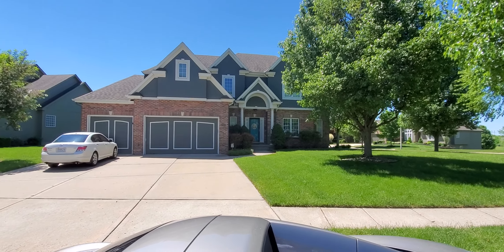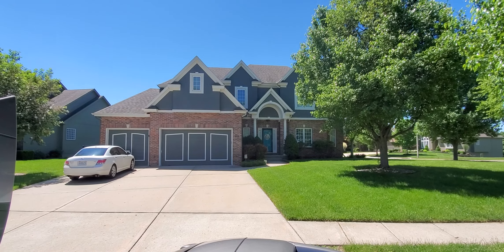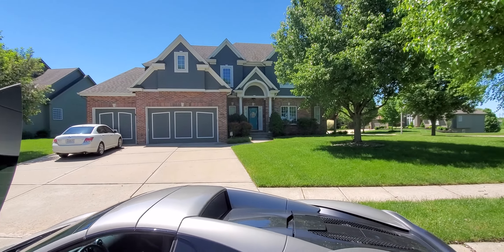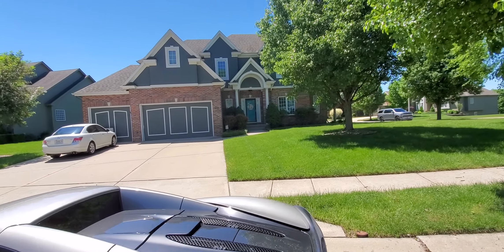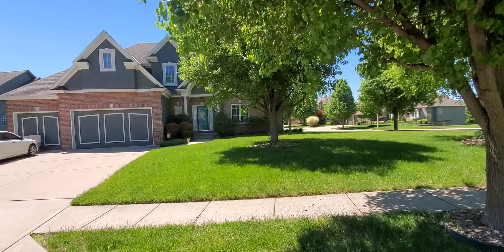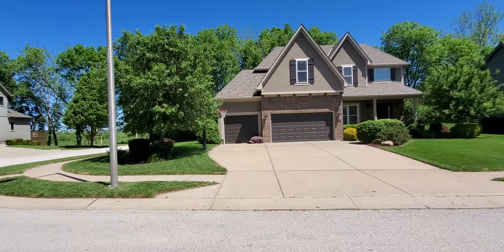Here's another off-market property I'm going to unload — 8703 Northeast 91st Terrace. This is up north in the Woodney Farm subdivision, four bedroom, three and a half bath, corner lot, really nice area and neighborhood.